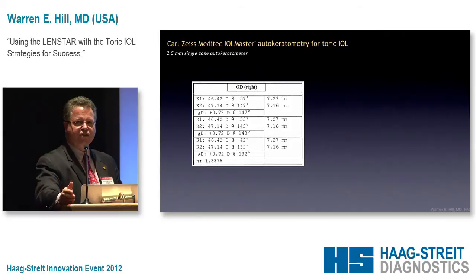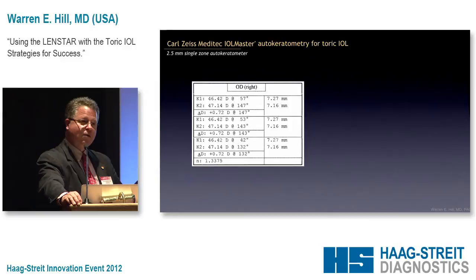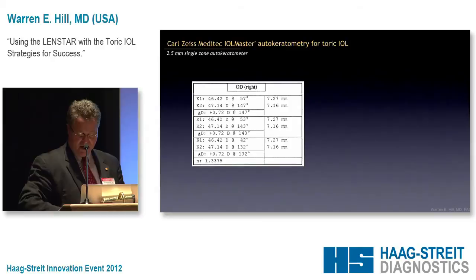The validation criteria for IOLMaster Ks is three measurements within a quarter diopter in each of the principal meridians. So if you look at a printout from the IOLMaster, it looks perfect — K1, K1, K1 exactly the same; K2, K2, K2 exactly the same. But what's different? The steep axis is different, and it can be different in some very large ways. So let's take a look behind the curtain and see what the IOLMaster is doing.